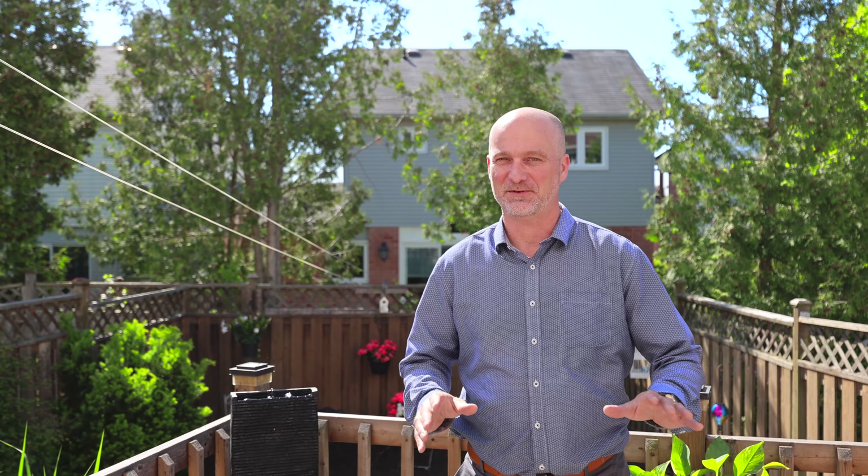So what do you think of that stunning townhome? Quite amazing! If you have any additional questions or would like your own private tour, please reach out using the information below. I'm Steve Moore — thanks for tuning in, and we'll see you soon.